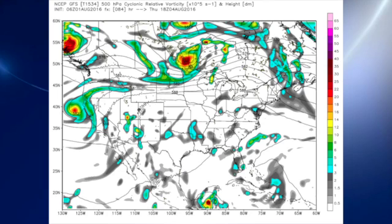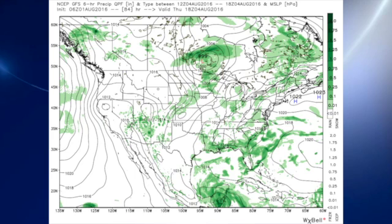But once again for us, that keeps us in high pressure, and that basically is keeping us with just scattered afternoon and early evening showers and thunderstorms.